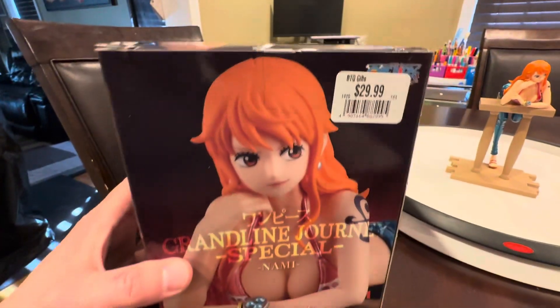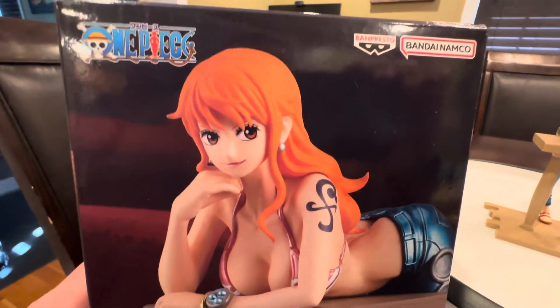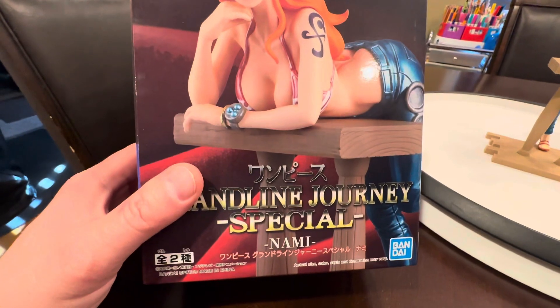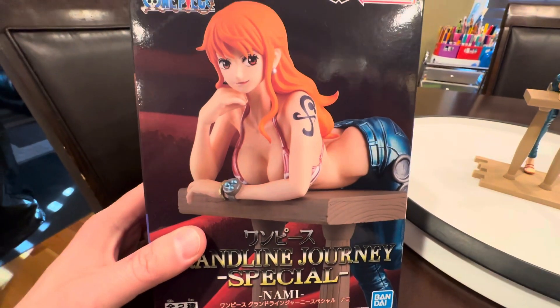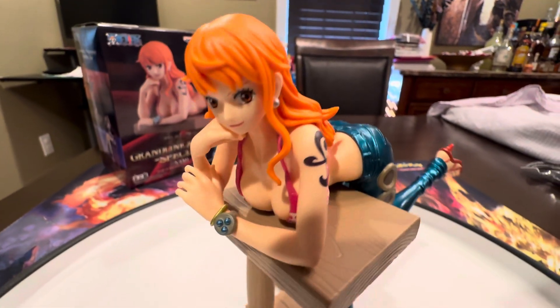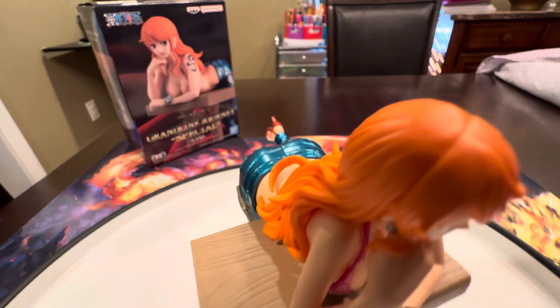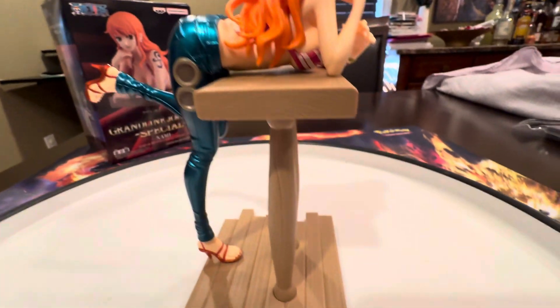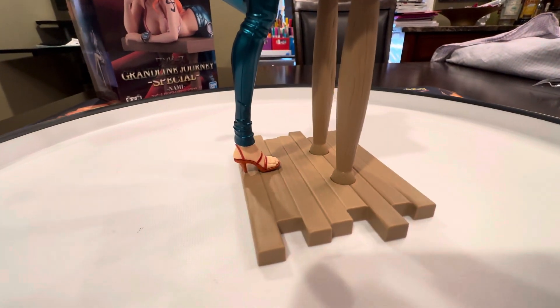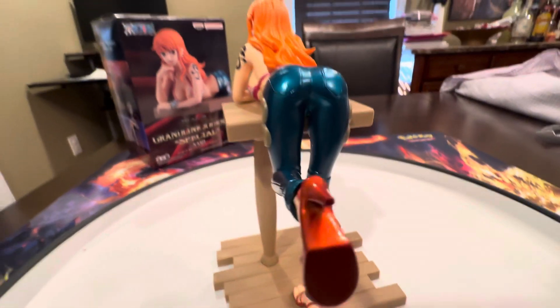Hello YouTube, Statue175 here doing a special statue review. It's a PVC statue and a small one. This is the Nami, by Bon Presto and Bandai Namco. Bandai makes One Piece — I've been big into One Piece, just ripped a few packs. The newest English set out is OPO-5, and OPO-6 is out in Japanese. This is the Grand Line Journey Special Nami.